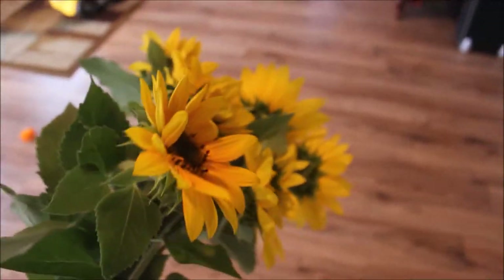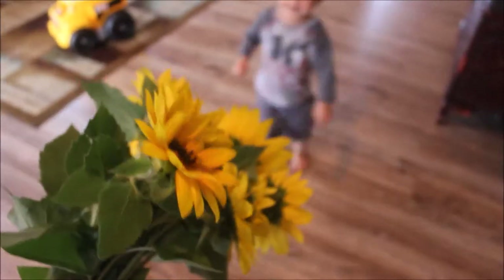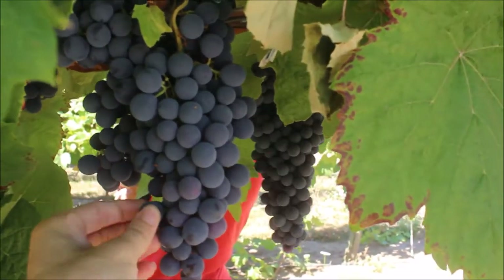Lookie, look what Mama got! You want to come smell them? How beautiful that is!